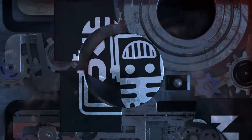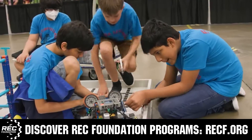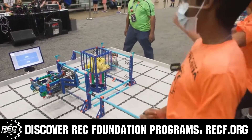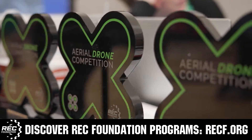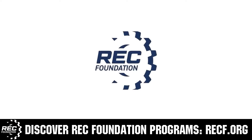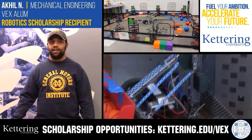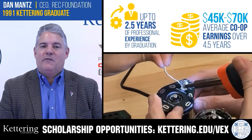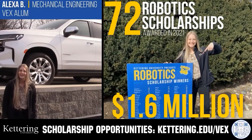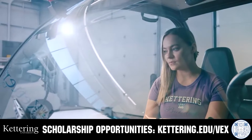This video is brought to you by viewers like you and in partnership with the following. The Robotics Education and Competition Foundation provides fantastic programs for students from elementary school through college, including VEX, Aerial Drone Competition, Online Challenges, JROTC, Thrill Powered, Scholarships, Certifications, and more. Visit RECF.org to get connected. Discover how Kettering University students engineer their success with co-op employment programs and robotics scholarships providing up to an additional $5,000 a year in tuition assistance. Visit Kettering.edu/VEX to learn more.